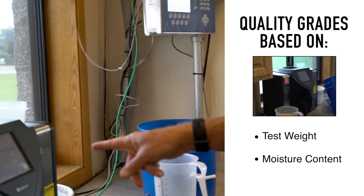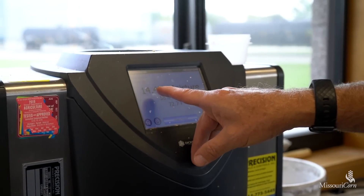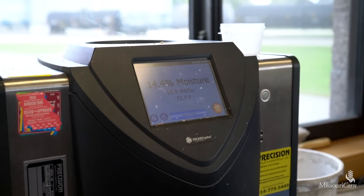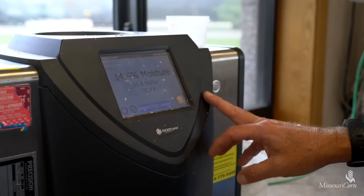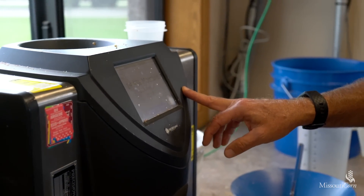This one's right where we want it: 14.4 percent moisture. This load will be getting full price today, and 58.8 pounds per bushel test weight. For those overseas, a bushel is 56 pounds for those on the metric system.